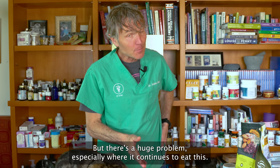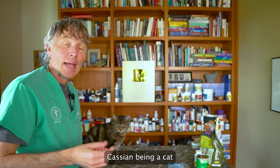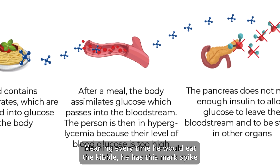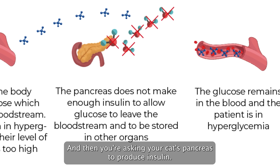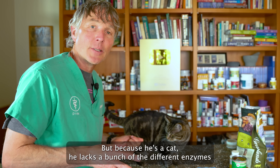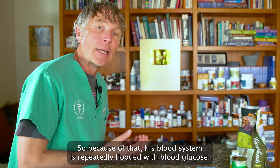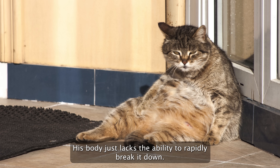But there's a huge problem, especially if we're continuing to eat this. The carbohydrates in this kibble — Cassian being a cat — he's not designed to break these down. Meaning every time he eats the kibble, he has a marked spike in blood sugar, and you're asking his pancreas to produce insulin and have the cells respond properly. But because he's a cat, he lacks many of the enzymes to properly break down that blood sugar and store it. So his blood system is repeatedly flooded with blood glucose.